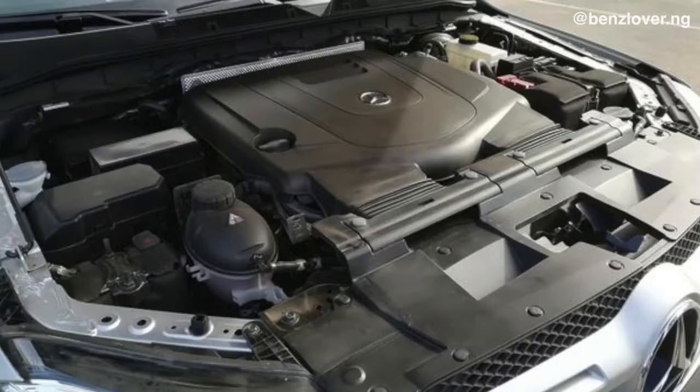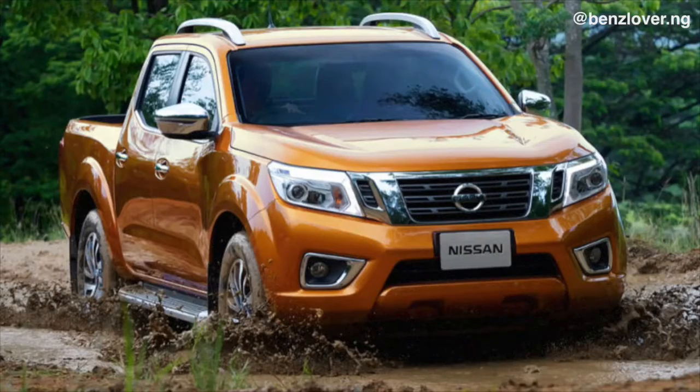There has been a huge debate on this and we have to take this to the IG polls with you guys — whether this is a full-on Mercedes or a rebadged Navara. The engine choices are the same as the ones on the Nissan Navara, but they are slightly tweaked by Mercedes-Benz.